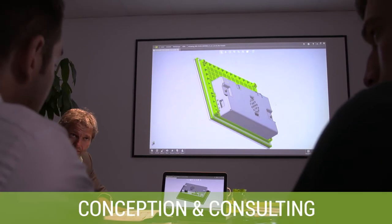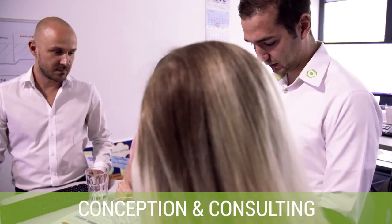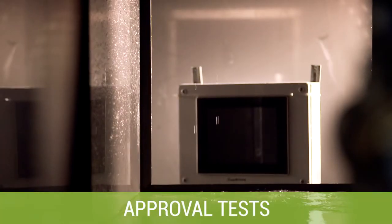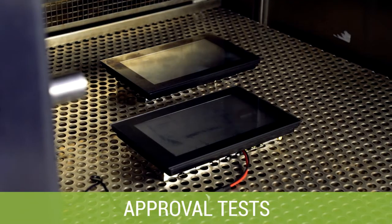By offering a wide range of services, such as consulting, ergonomic product design, assembly and approval, Gartzen Fricke fulfills almost all customer desires.